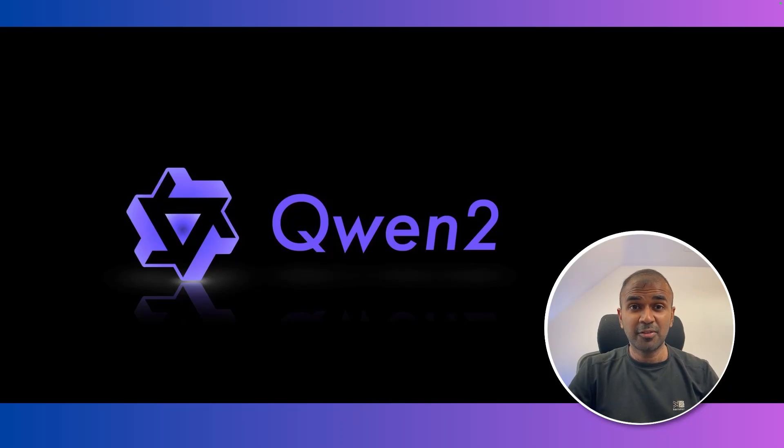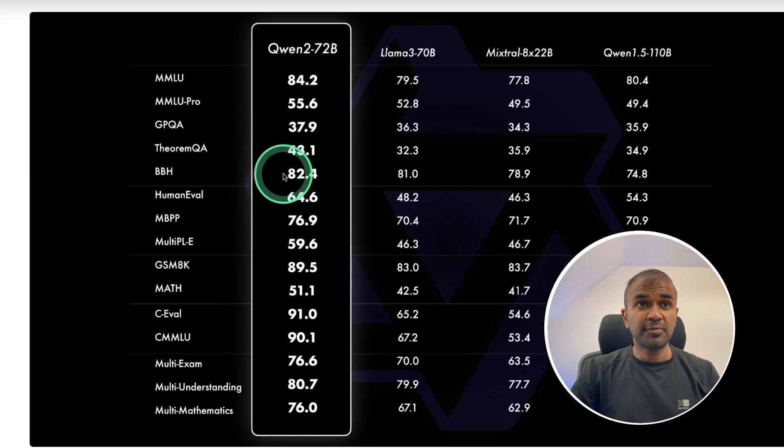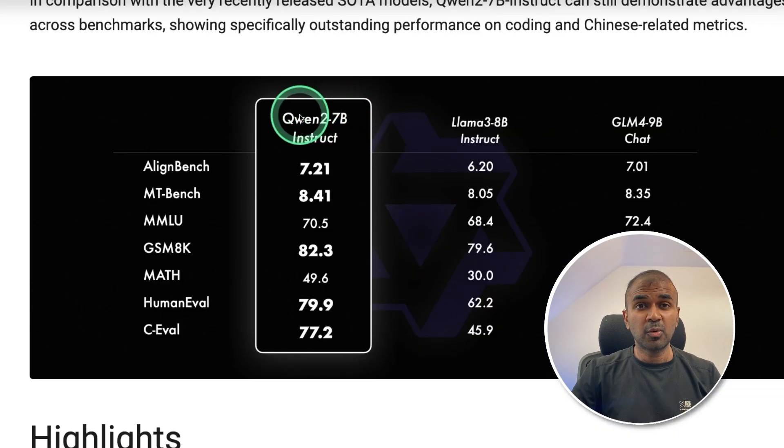This is amazing. Now we have QWEN2, a large language model released by Alibaba. The QWEN2 72 billion parameter model beats LLaMA 3 70 billion parameter model, showing good competition in large language models. Even the QWEN2 7 billion parameter model is comparatively better than LLaMA 3 8B.